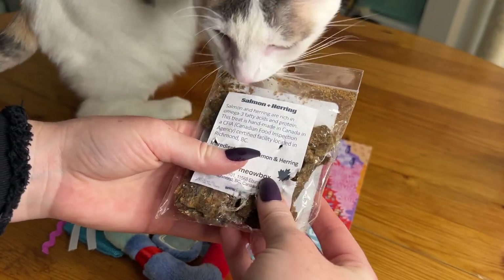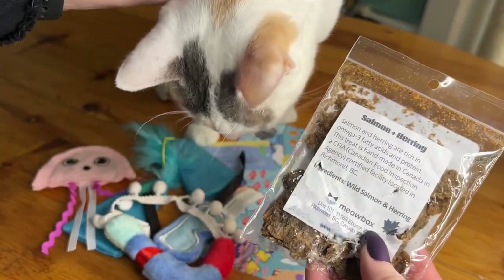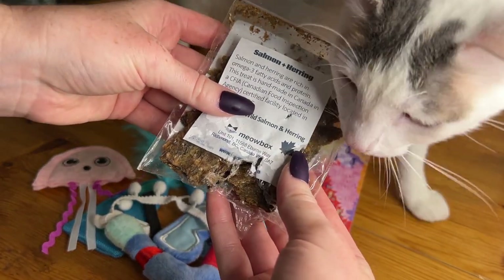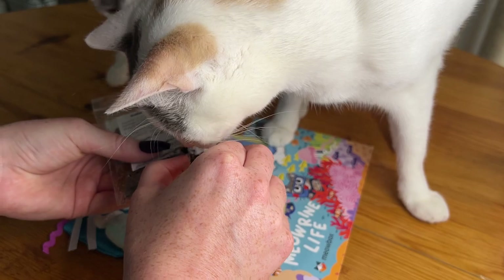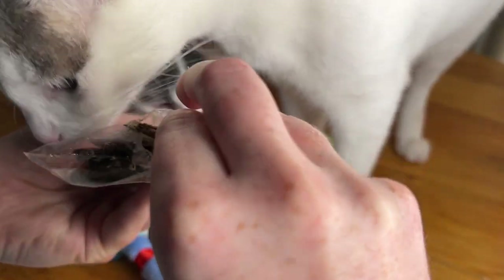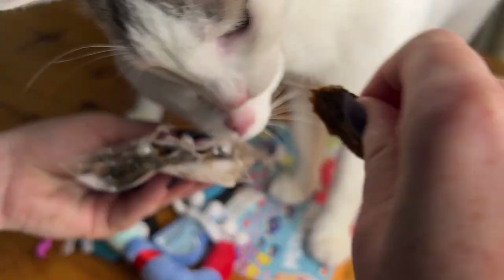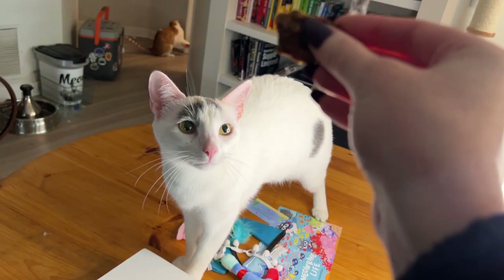By the time I had gotten Gandalf's thing out from under the bed, they had already ripped open this bag of salmon and herring treats, but they're obviously very excited — even Gandalf's interested, and she's not usually that food motivated. Do you want one, Gandy?